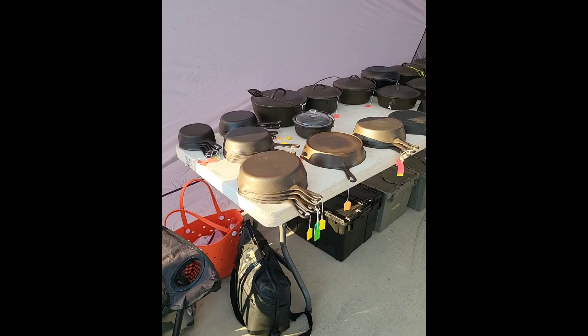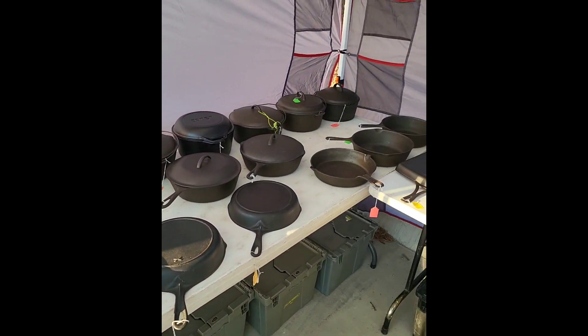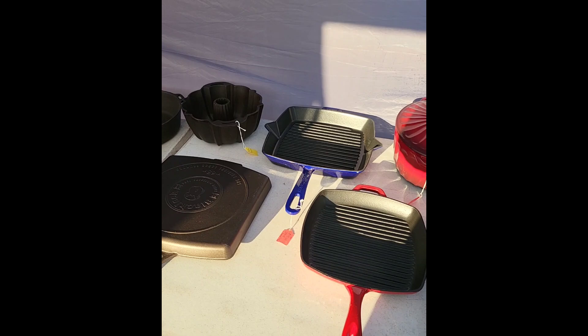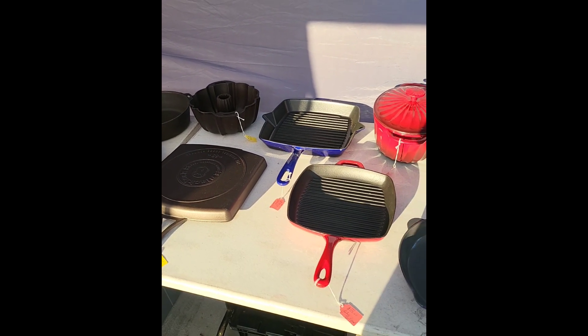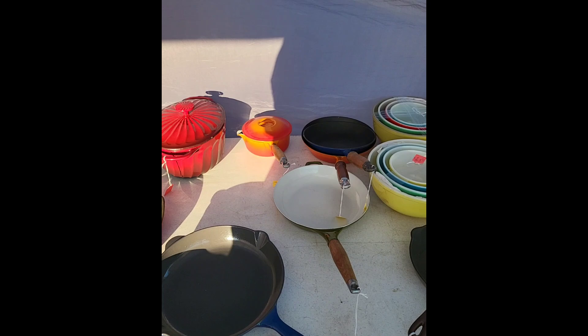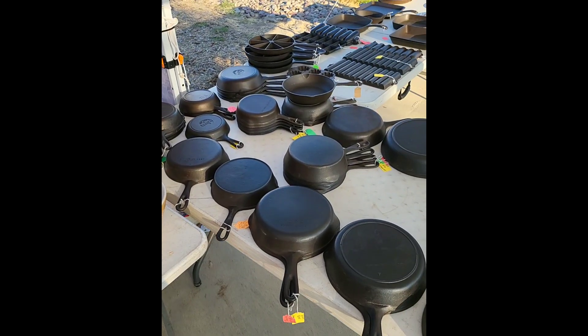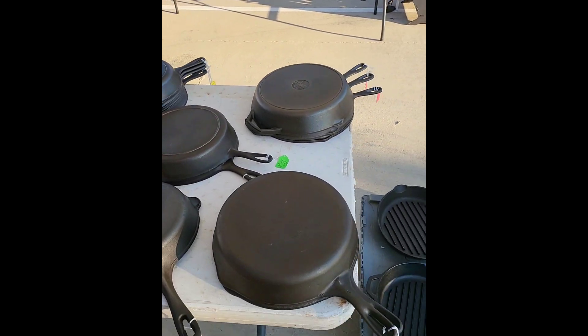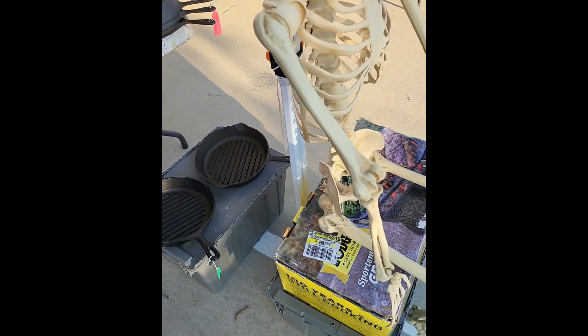We'll start over here — we got Wagner's, we got the Dutch ovens, a couple special skillets like the initial skillet, got the enameled Staub, Le Creuset, got some Pyrex, and we got our skillets going a little bigger this time just to mix it up a little, some grill pans.